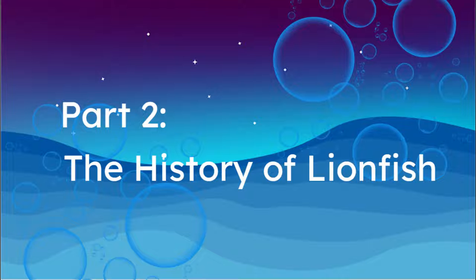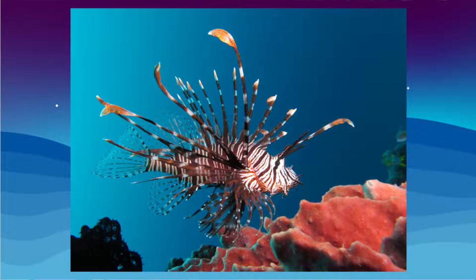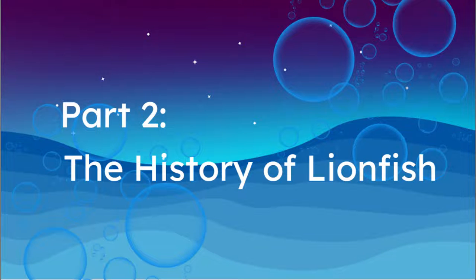All lionfish species are native to the South Pacific and Indian Ocean regions near India and Australia's coast. While there are 12 variants of the Pterois family, the main one we will focus on is the red lionfish, due to it making up 93% of the fish that have invaded the western Atlantic and Caribbean. They are historically used for food, but are most important to the aquarium trade, as their spines and patterns make them very popular among aquarium enthusiasts.